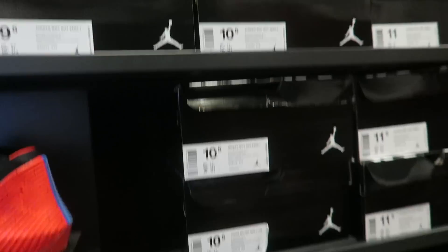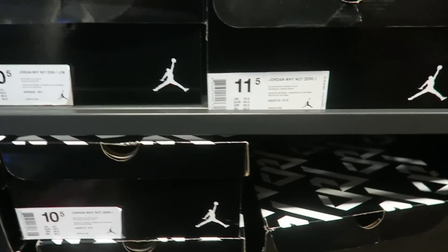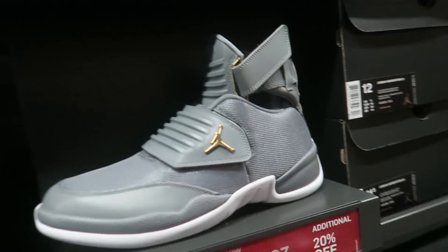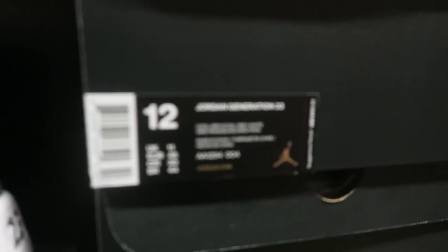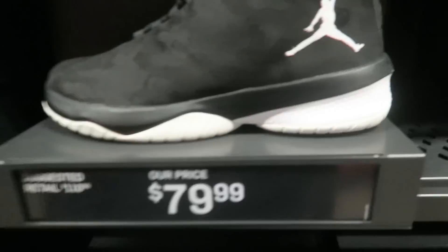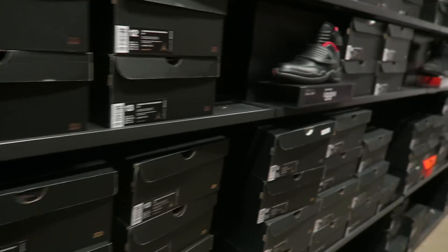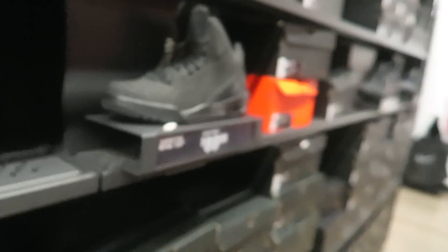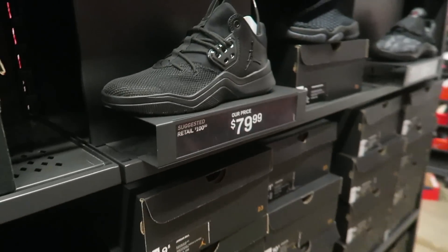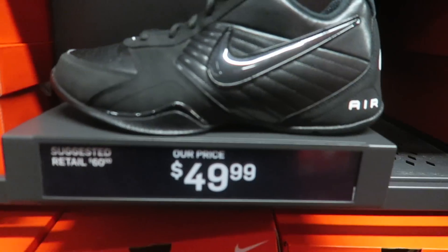They have a whole full size run right there, so you can probably pick up whatever size you need. These are just absolutely trash — I don't know why they even made these Jordan Generation 23s. These are $79.99. They used to have a lot of fire Jordans but now they just have these, which are kind of trash.